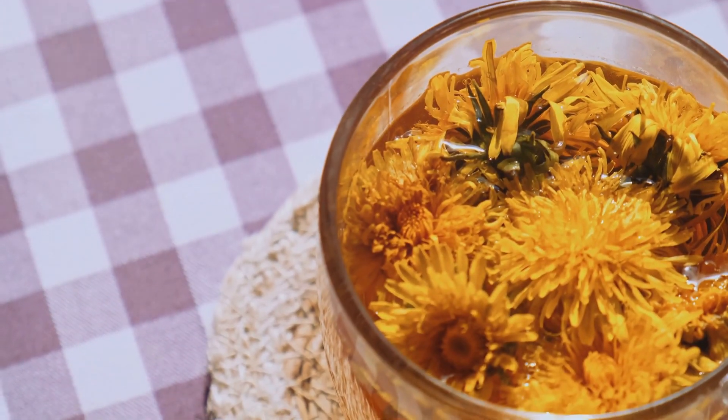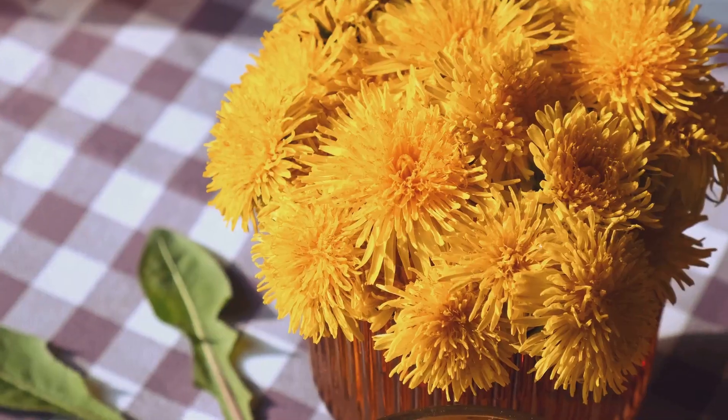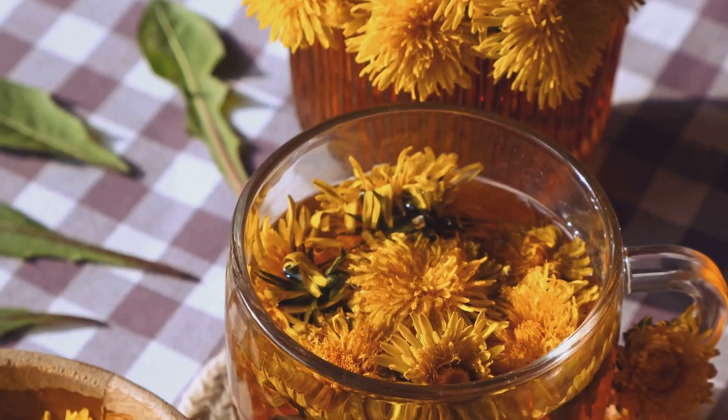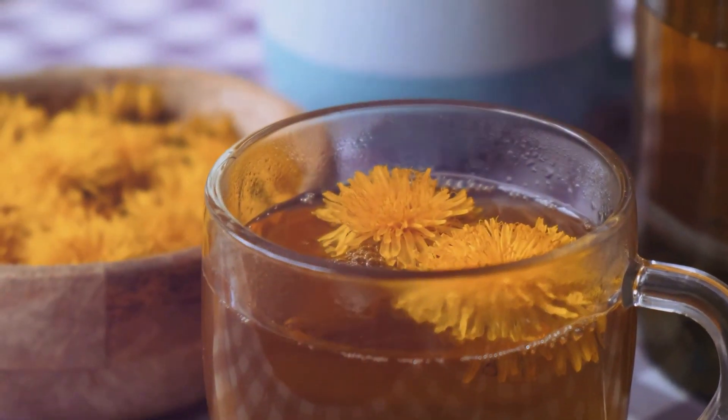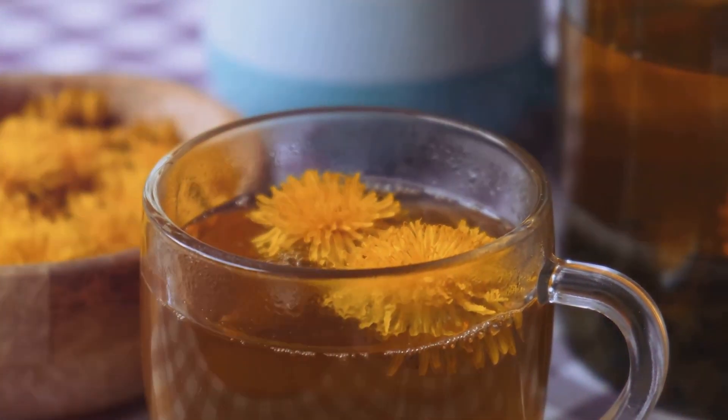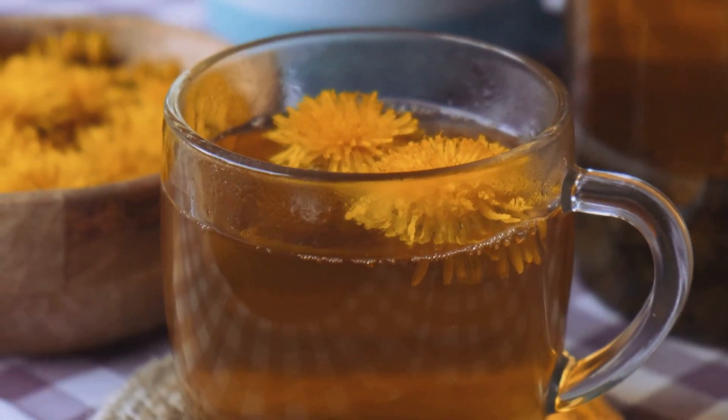Got digestive woes? Dandelion leaves can help with that too. They also support kidney function and can even help control blood sugar levels. If you're looking for healthier hair, dandelion root is rich in nutrients like magnesium, potassium, and iron, promoting hair growth and scalp health.